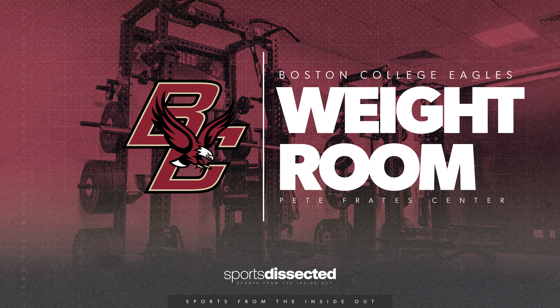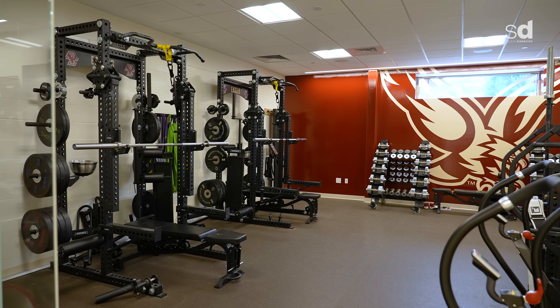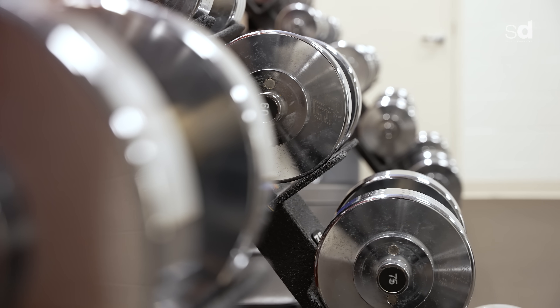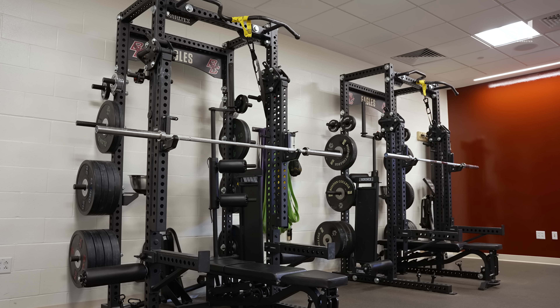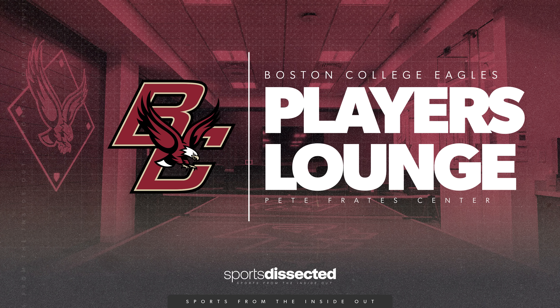When you make your way down the hallway, we have a weight room available for our student-athletes as well. It's geared more toward smaller individual groups — it's not our full team weight room — but allows any player, for any reason, whether it be injury or extra work, to be able to get into a space and work with our strength and conditioning staff to continue to develop their game from a strength and speed standpoint.